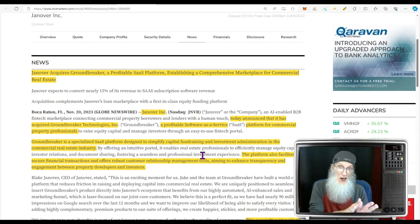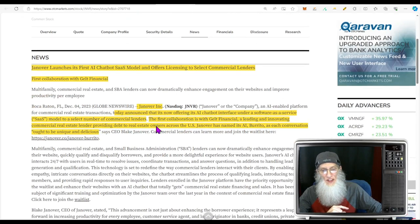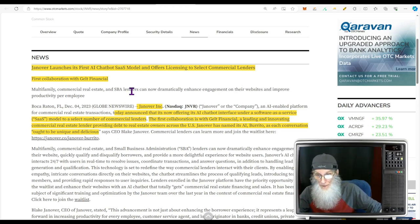And the big news that got the chart running: Janover launches its first AI chatbot software-as-a-service model and offers licensing to select commercial lenders. Their first collaboration is with Gelt Financial, a leading and innovative commercial real estate lender providing debt to real estate owners across the US. Janover has named their AI 'Burrito' — as each conversation ought to be unique and delicious.